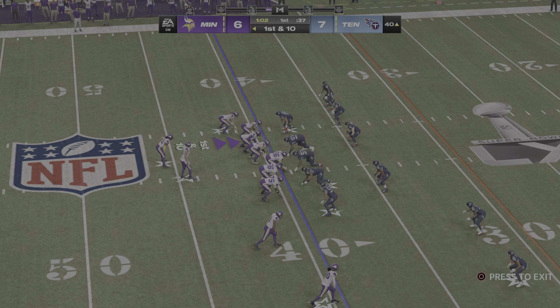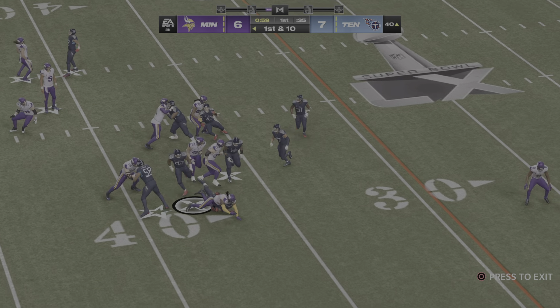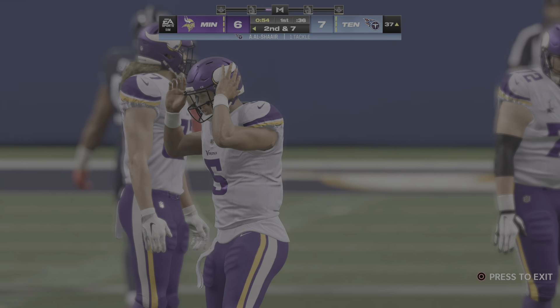Operating from Tennessee territory now, here's first and ten right at the 40. A run there with Henry as he gets forward only for about three. Second down coming up.